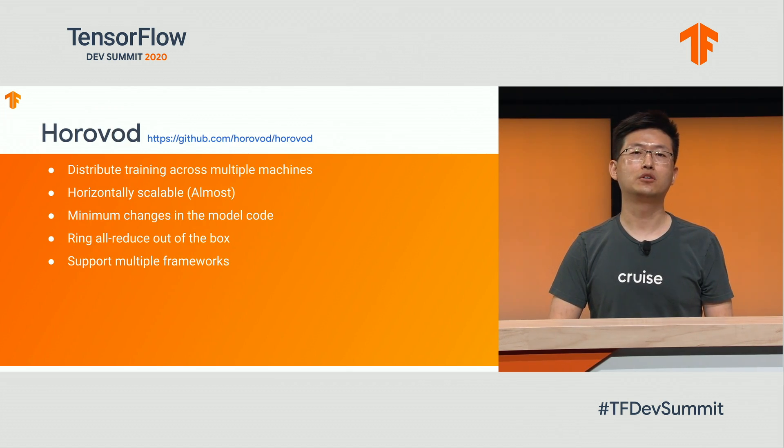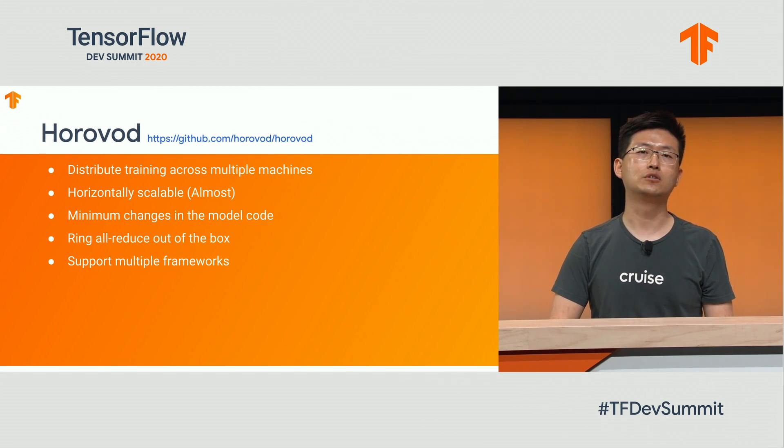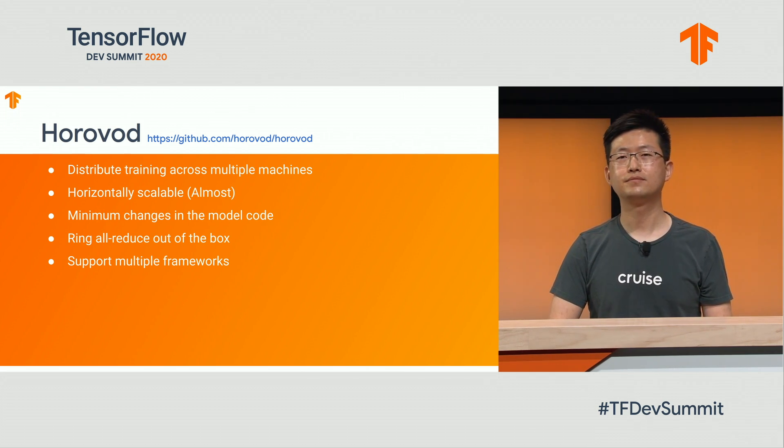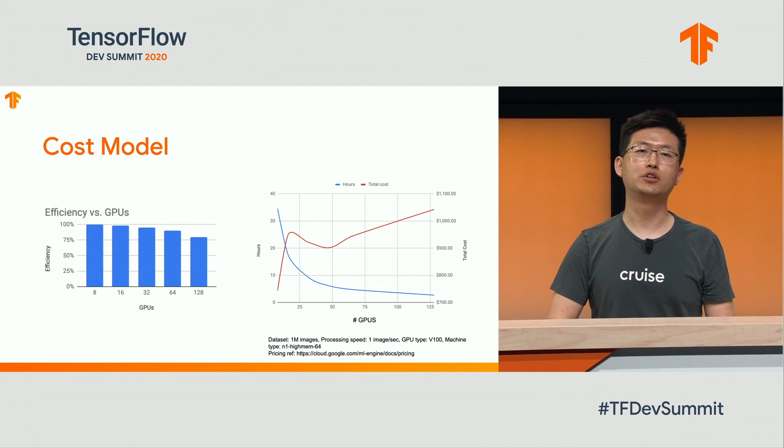In order to train models on multiple machines efficiently, we also need a good distributed training strategy. We decided to use Horovod. Horovod is a distributed training framework open-sourced by Uber. With a few lines of change in our model training code, we can scale up our training jobs beyond a single machine. So far, we have tested training models using from 16 GPUs to 256 GPUs. While we scale up the training cluster, we noticed efficiency decreases, mostly because of communication overhead.